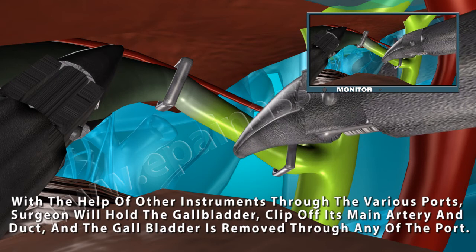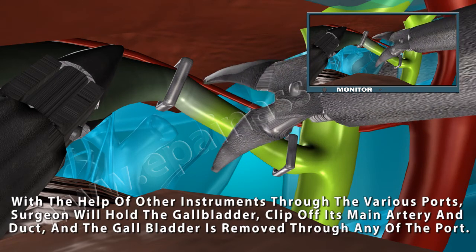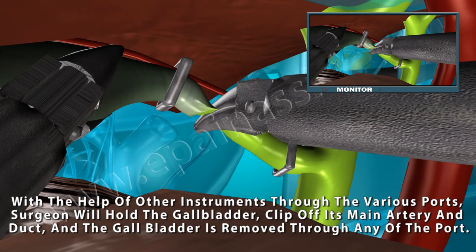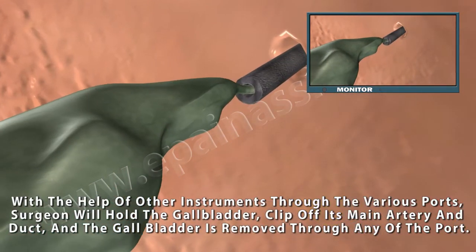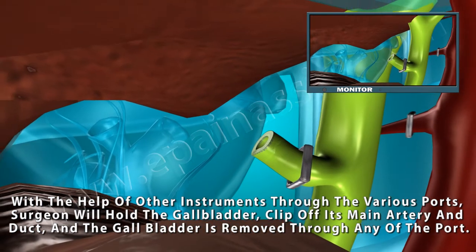With the help of other instruments through the various ports, the surgeon will hold the gallbladder, clip off its main artery and duct, and the gallbladder is removed through any of the ports.